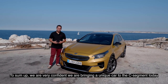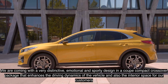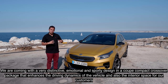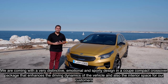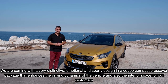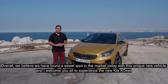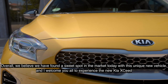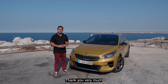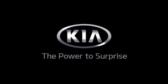To sum up, we are very confident that we are bringing a very unique car into the Seed segment. We're coming with a very distinctive, emotional, and sporty design in a coupe compact crossover package that enhances driving dynamics and interior space. We believe we have found the sweet spot in the market with this unique new vehicle, and I welcome you all to try and experience the new Kia XCeed. Thank you very much. Kia — the power to surprise.